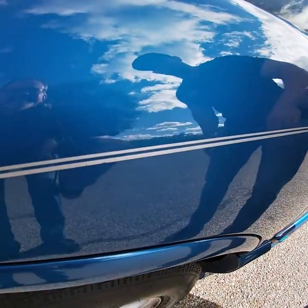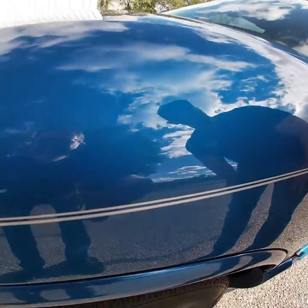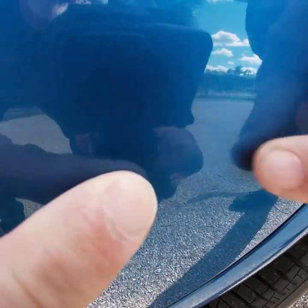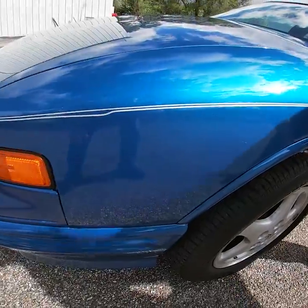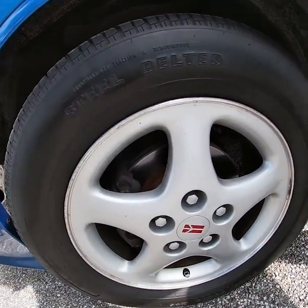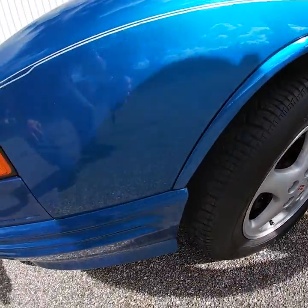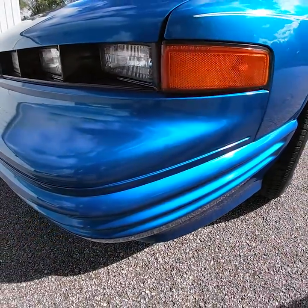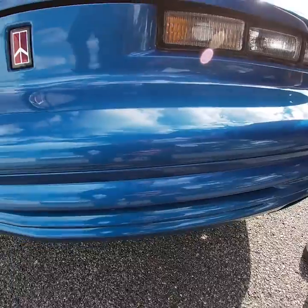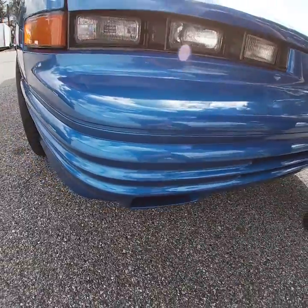This car is in excellent condition and you'll see that as we go around. There might be a couple of minor flaws here and there, but this car is definitely well above average for its age. This fender is in excellent condition with the exception of maybe just a few little stone chips and a few minor scratches. They do have the factory Oldsmobile alloy wheels, and they are showing a little bit of age. Coming around to the front bumper, it is in excellent condition, free of any heavy stone chips or cracking in the paint.